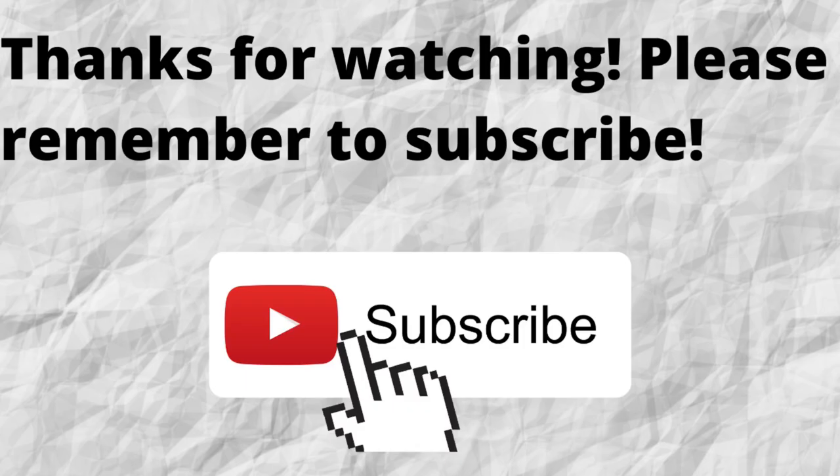Thanks for watching. Please don't forget to subscribe to my channel if you have not done so already — just press the subscribe button below this video.